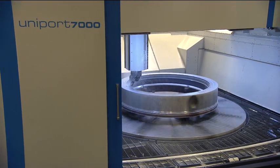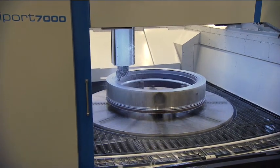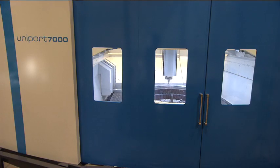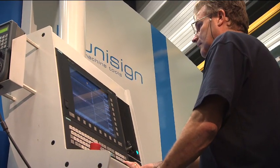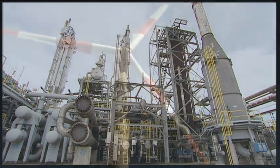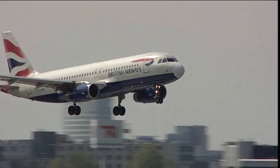The Uniport 7000 mill-turn center is the ideal solution for customers combining milling and vertical turning operations in one machining center. The machine is ideally suited to produce round shaped components for a wide range of market segments such as the oil and gas industry, renewable energies, aerospace industry and general machining.